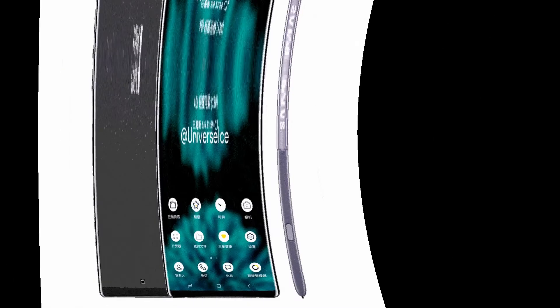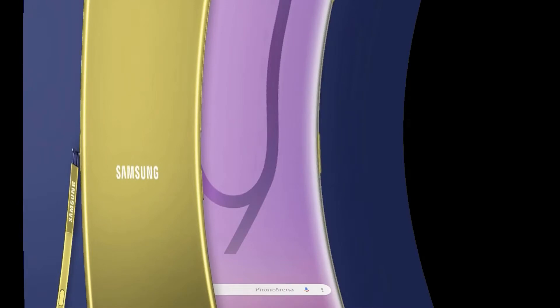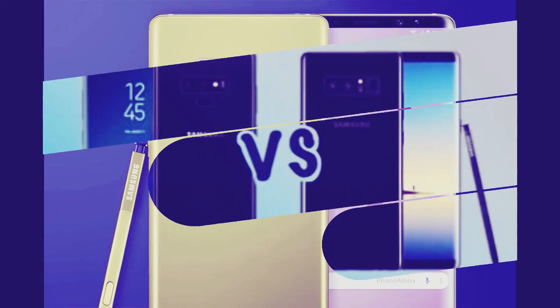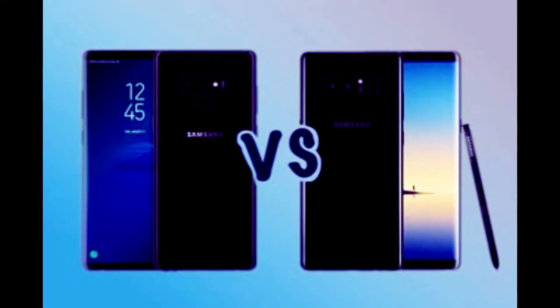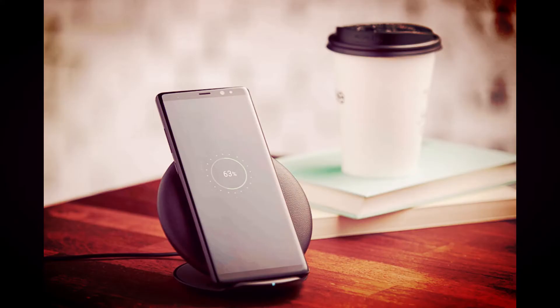The Galaxy S9 series also has the ability to capture slow-motion videos at 960fps and offers an AR Emoji feature that lets you create animated emoji. Whether Samsung adds these fun elements to its next Galaxy Note device remains to be seen, though we see no reason for the company to leave them out.